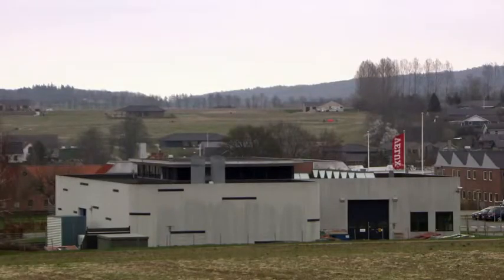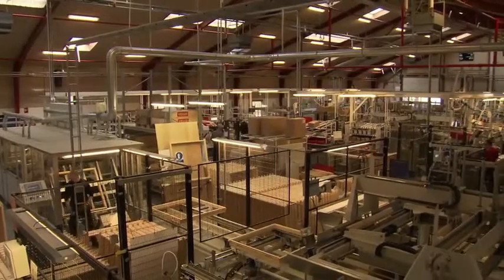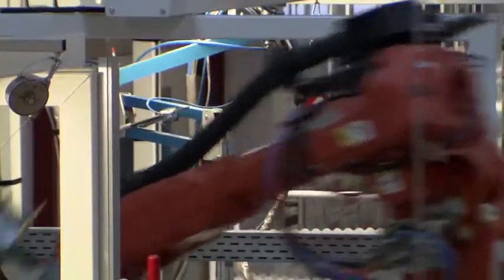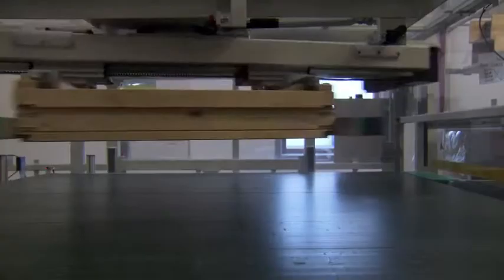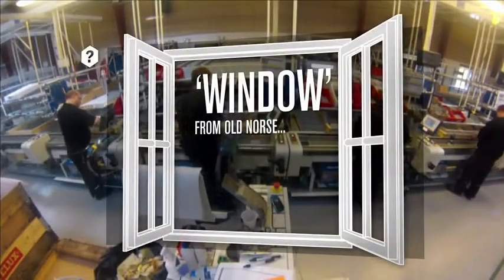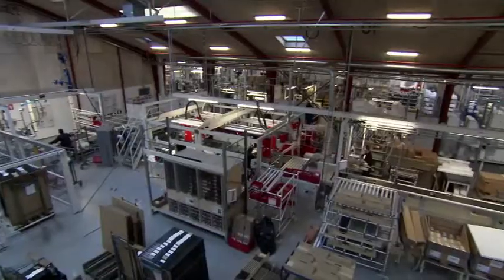This factory is one of 20 worldwide and produces a window every minute. Inside, 300 people and 25 computer-controlled machines work together to produce 2,000 different models. The production lines use a highly automated conveyor system to move components from one assembly station to the next.